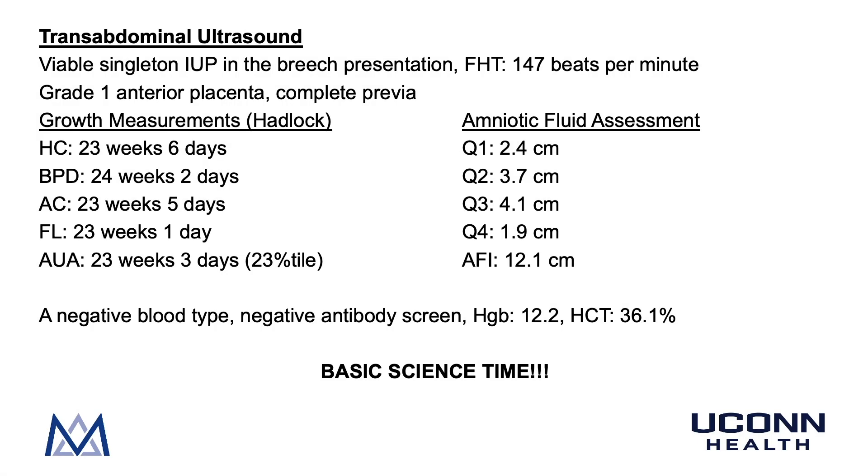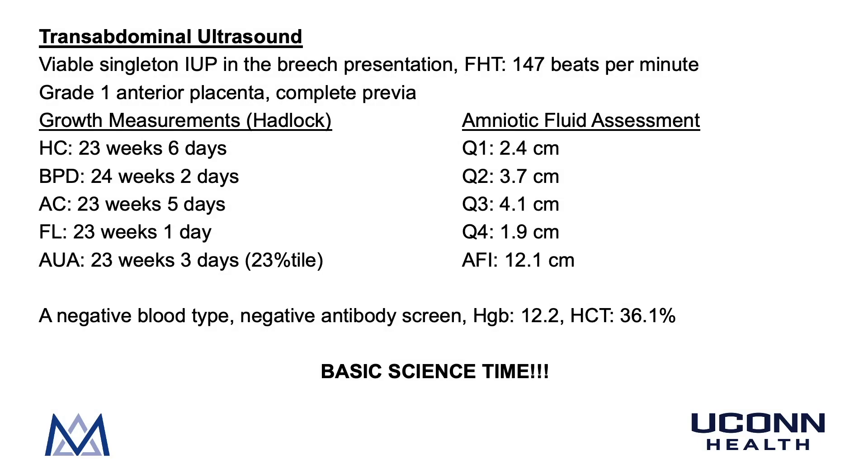On transabdominal ultrasound, DD is found to have a viable singleton intrauterine pregnancy in breech presentation, fetal heart tones 147 bpm, a grade one anterior placenta, and a complete previa. Growth measurements reveal an adjusted ultrasound age of 23 weeks and three days at the 23rd percentile. Amniotic fluid index is 12.1 cm. Blood work shows A-negative blood type with a negative antibody screen, hemoglobin 12.2, and hematocrit 36.1. She has a normally grown fetus, will need RhoGAM, and most importantly has a complete previa.